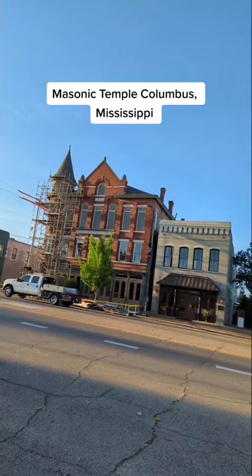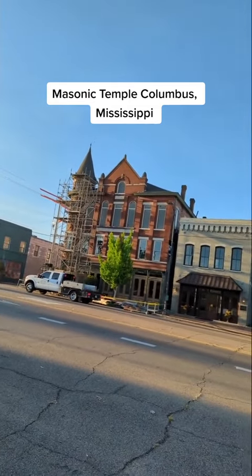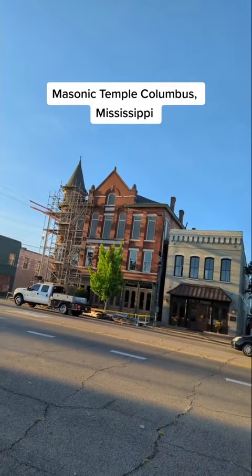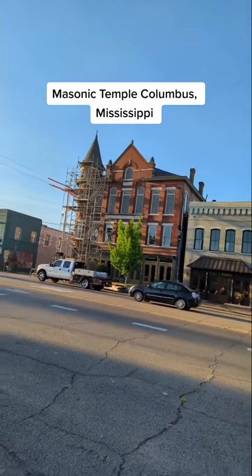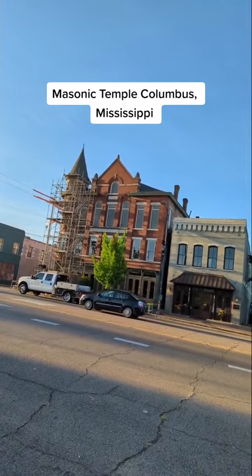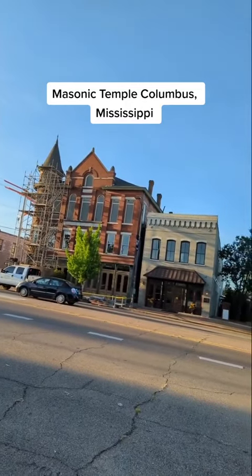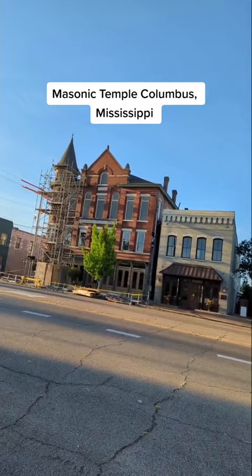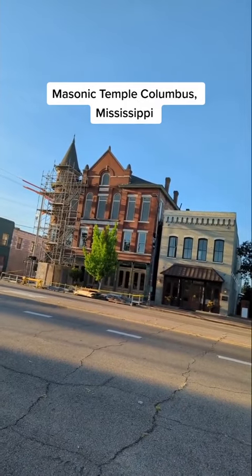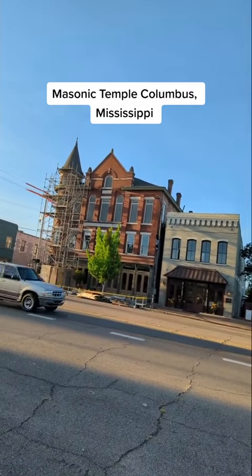The Masons, after they sold this, moved out to the other end of town — I believe they're out on Highway 12 now, in another old building which they renovated. This building is very interesting in that it clearly displays the disparity between the haves and the have-nots in the town, meaning the all-Black Masons and, at the time, the segregated all-white Masons.